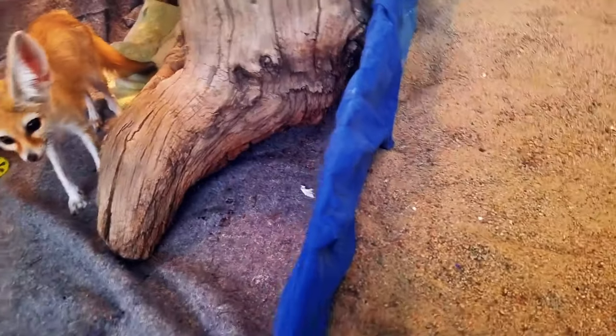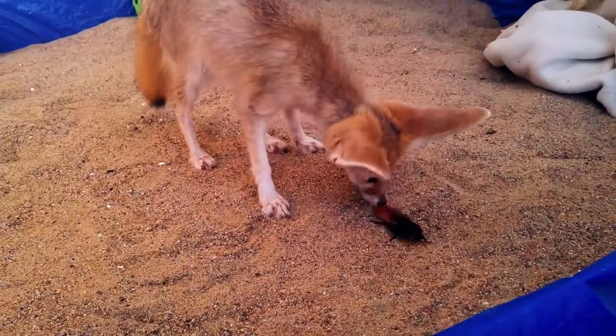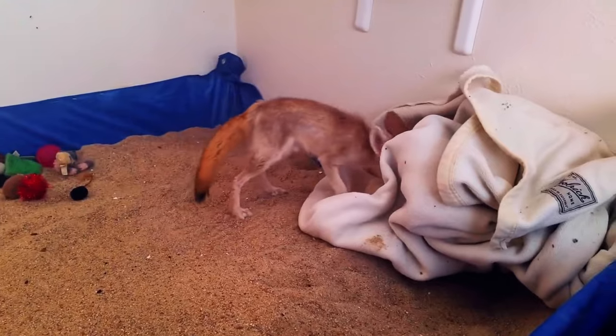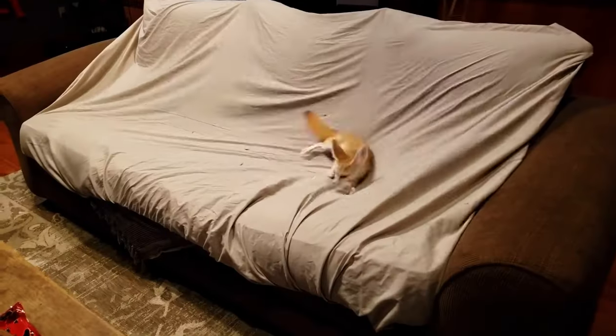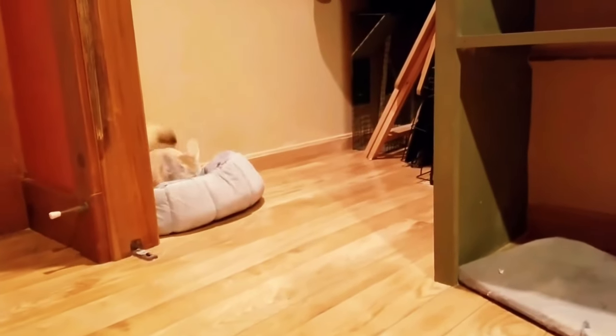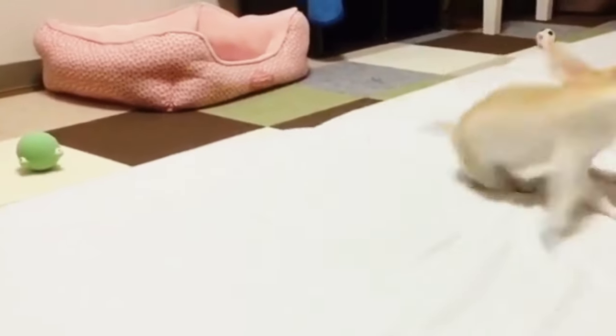These adorable foxes are sought after as pets because of their demure character. Their length only reaches 16 inches, plus another 10 for their tail. They also don't weigh a lot, hence are easy to control and carry in homes. Their diet mostly consists of fat insects, with the most common in the desert being grasshoppers and locusts. But they also consume plants, particularly fruits and leaves. In the desert where water is scarce, they rely on vegetation to hydrate.